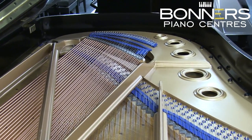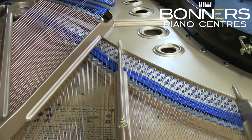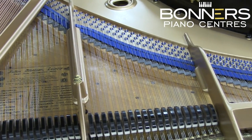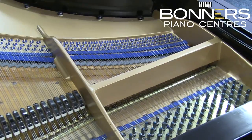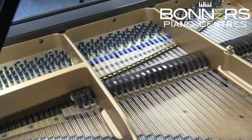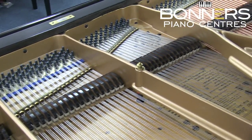The final stage of this piano's preparation was the voicing of the hammers, which was carried out by German technician Carsten Schultz. This gives the best possible tone out of every hammer and each individual string on the instrument.